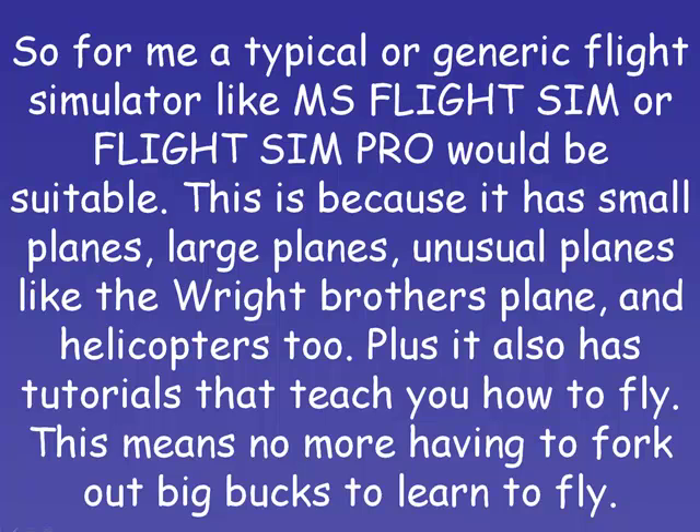So for me, a typical or generic type of flight simulator such as Microsoft's Flight Sim or Flight Sim Pro would be suitable. This is because it has a range of small planes, large planes, and even unusual planes like the Wright Brothers plane, and also helicopters too. Plus it also has tutorials that teach you how to fly, and this means no more having to fork out big dollars to learn how to fly.